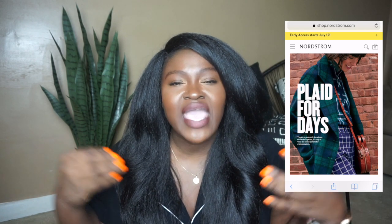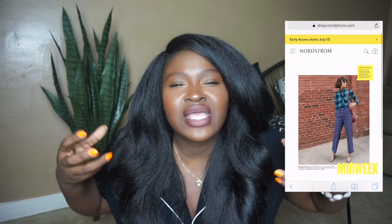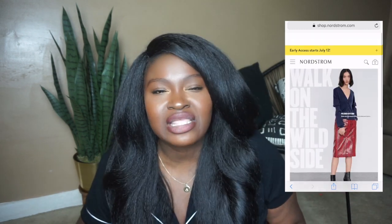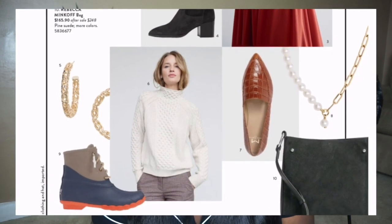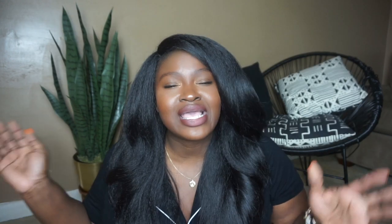The next category I noticed a lot of was menswear. Think heritage prints, plaid, check, tweed — heavy, fall-type prints. They spent a lot of time mixing those prints just like they were mixing colors, and they also threw in a lot of animal prints — snakeskin, leopard — all of that popping as well. The two things I would buy into would definitely be the croc loafers from Marc Fisher. Especially if you wear extended sizes like 11 or 12, definitely invest in these. They'll be perfect for work and will go with a hundred billion things in your wardrobe.